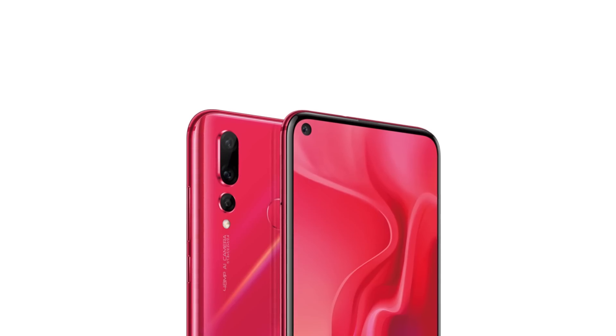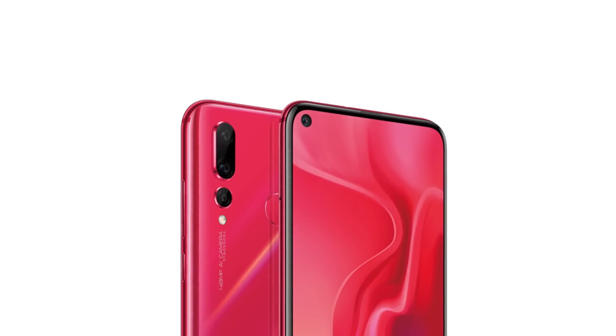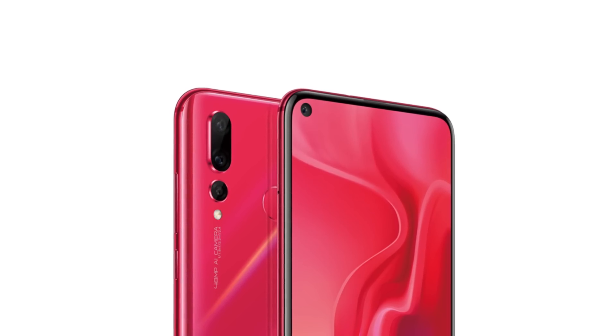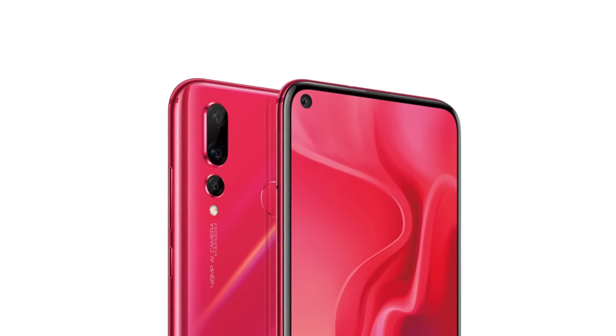On the design side, there is a display with a round-shaped camera cutout on the top left corner. The LCD display on Samsung is a plus point compared to the AMOLED display.